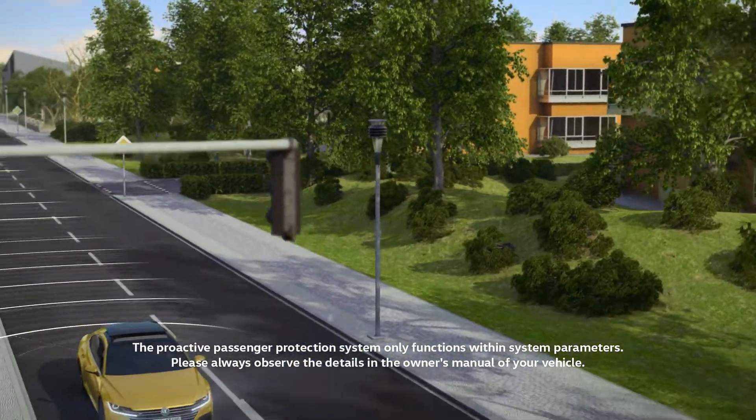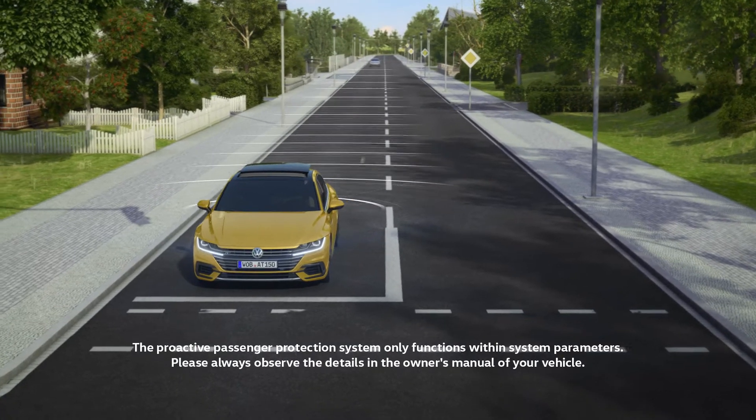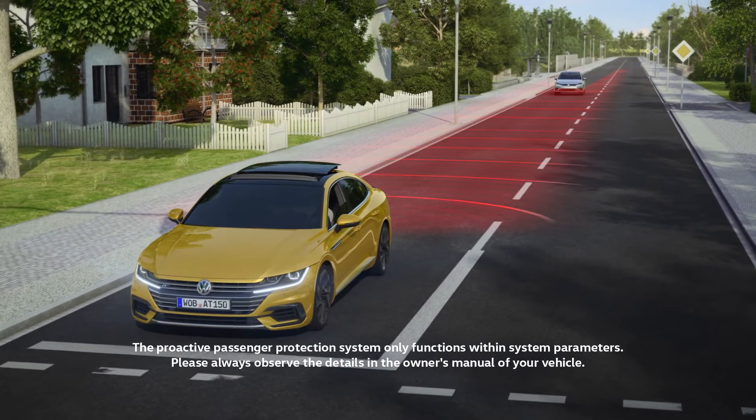New: using radar, the proactive occupant protection system also monitors the area behind the Arteon. A vehicle is on a collision course — the assistant detects this and reacts.